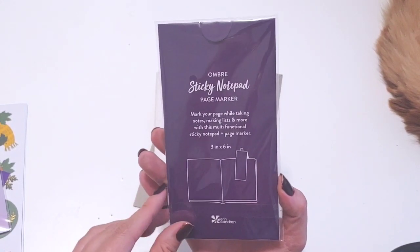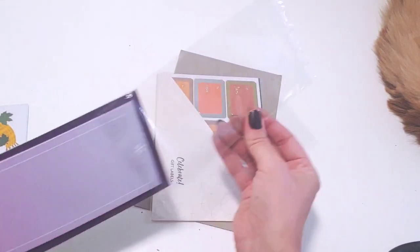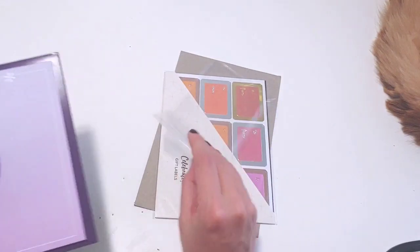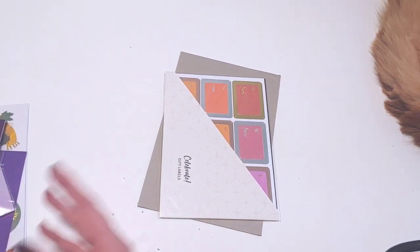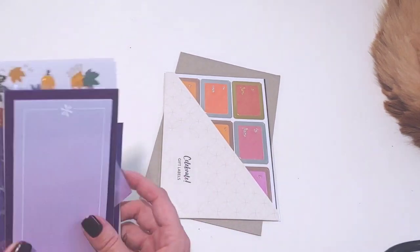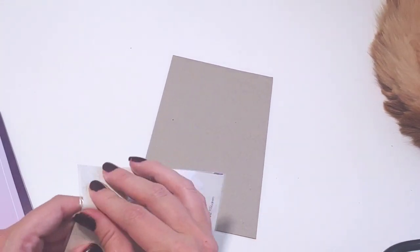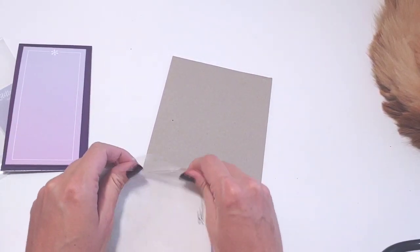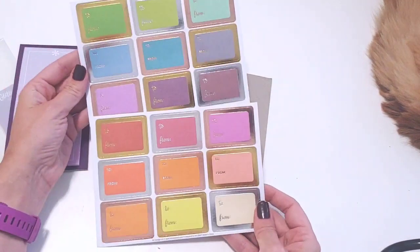We have a sticky note page marker, and this looks really clever. Their team is really coming up with some smart stuff. You put this over a book and then you have a sticky note, so if you're studying or reading — especially right now, I know a lot of us are reading self-improvement books and want to take notes — that's genius. I love that. And then we have gift labels — that was so clever for them to include. It says two sheets, 18 total. So that's handy — I usually throw these in my gift wrap box.